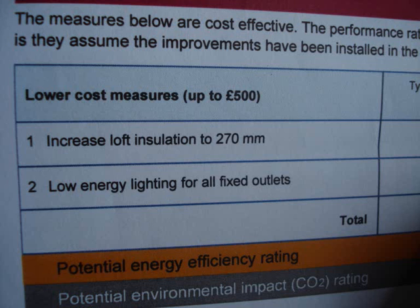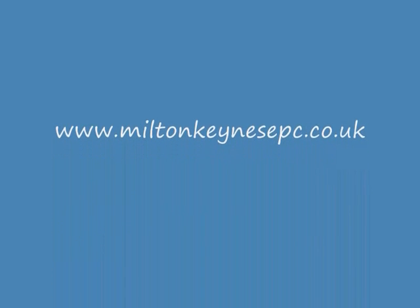The recommendations follow later in the report. As you might expect, they are linked directly to the questions. If you don't have a very good level of loft insulation, you will be advised to increase it. If you have an old boiler, you will be advised to change it, and so on. And that, essentially, is an EPC. You'll find more about it on our website, www.miltonkeensepc.co.uk. See you there. Goodbye.